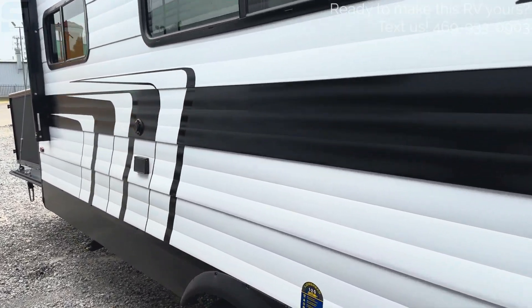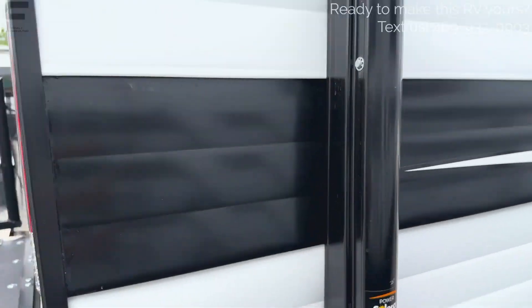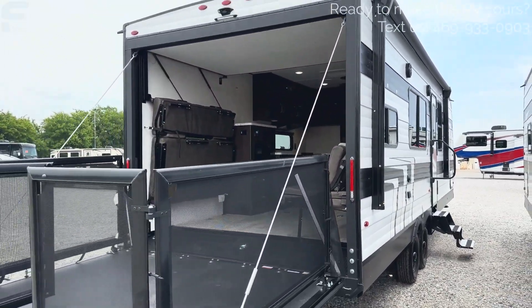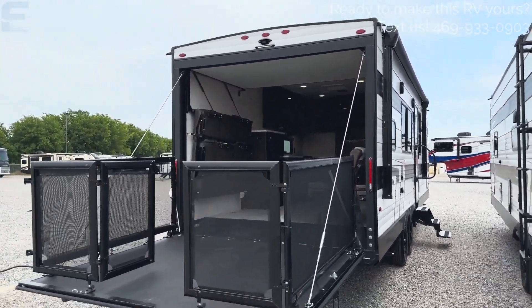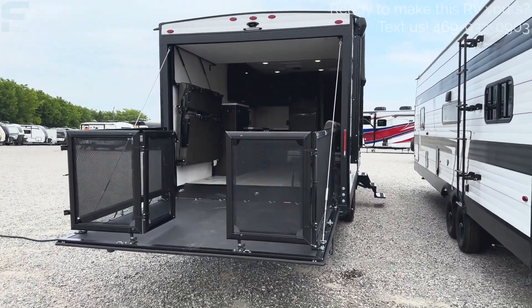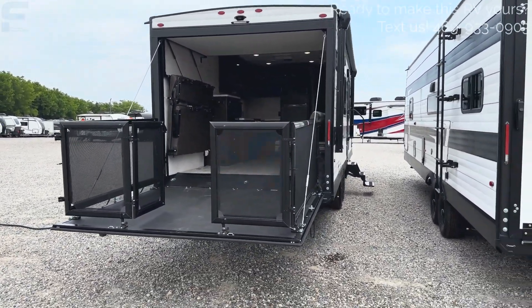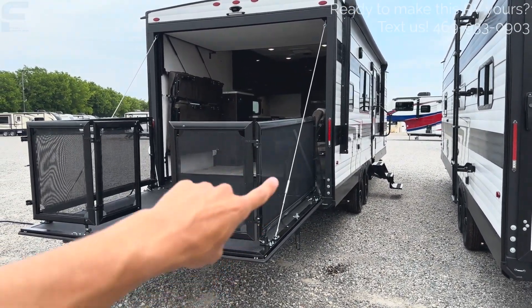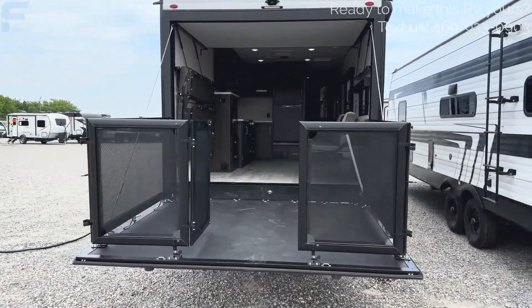Another impressive thing about this toy hauler is there are no slide-outs on it. So you get a really big feel in there without having to worry about any slide-outs whatsoever. Coming around the back, it is prepped for a backup camera. You can see the patio is down here — this is what it looks like in patio form. If you want it to go all the way down to the ground as a ramp to load in your toys, you just disconnect these cables and that will allow it to go all the way down.